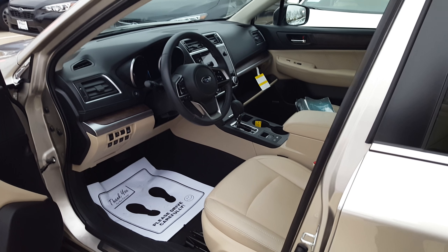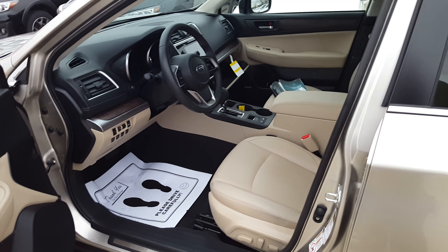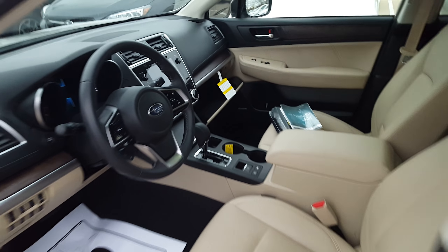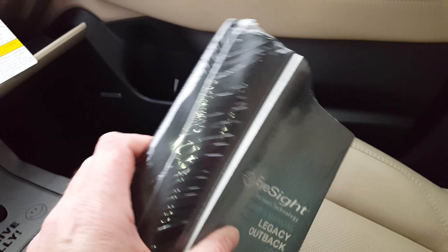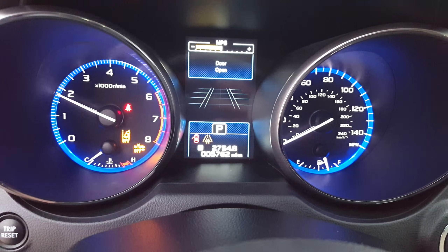This car only has 5,700 miles — not even 6,000. It has the light interior, the tungsten exterior, and I've got the owner's manuals out. I want you to know the owner's manuals aren't even open. The car has never been titled. It's been owned by us just for loaning out to service customers.